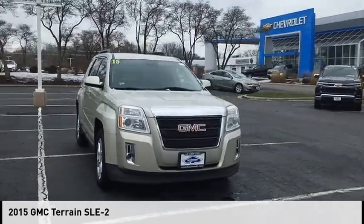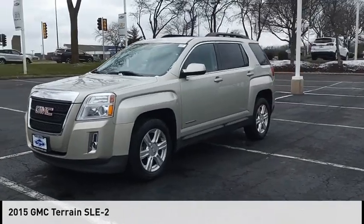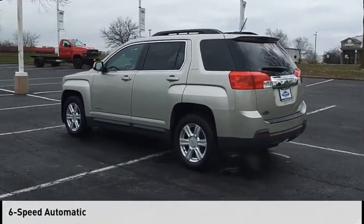Looking for the right vehicle? Check out the 2015 Terrain. This vehicle is powered by an all-wheel drive, four-cylinder, 2.4-liter engine and comes with a six-speed automatic transmission.